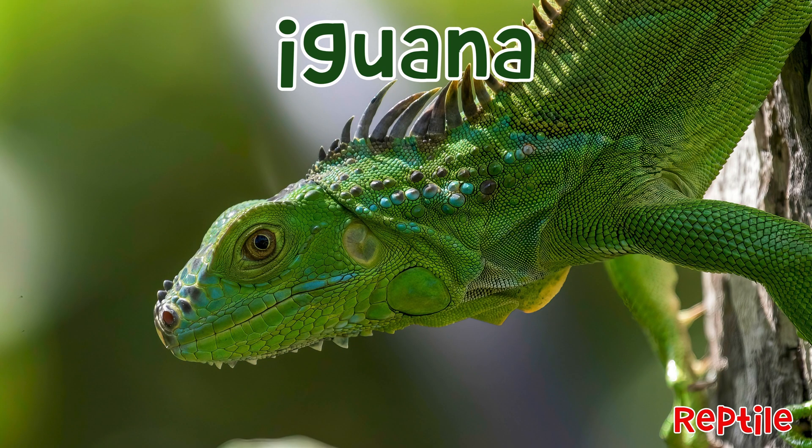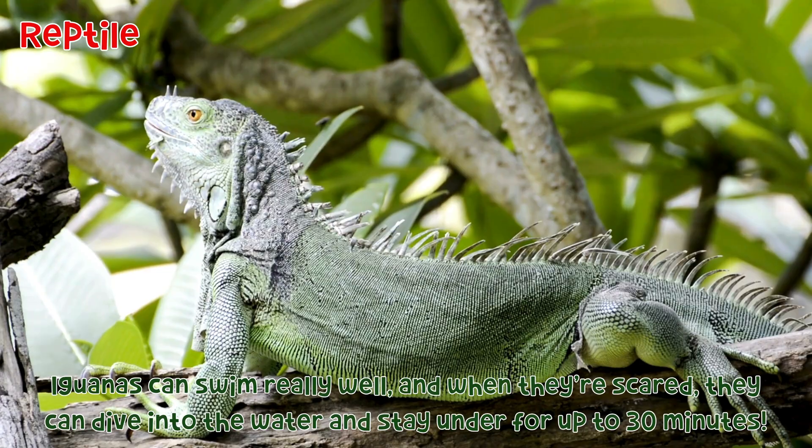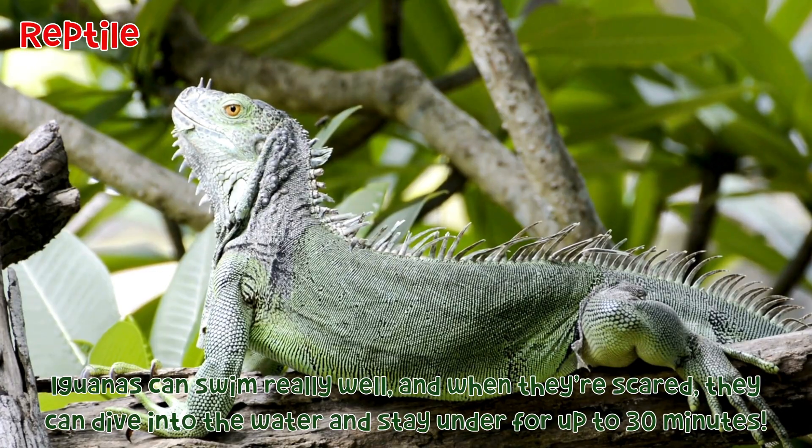Iguana: Iguanas can swim really well, and when they're scared, they can dive into the water and stay under for up to 30 minutes.